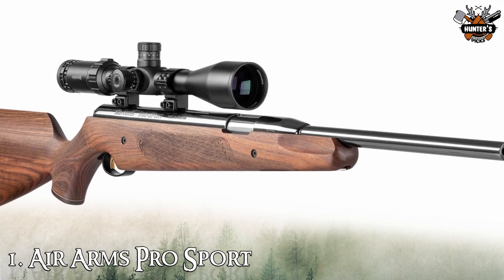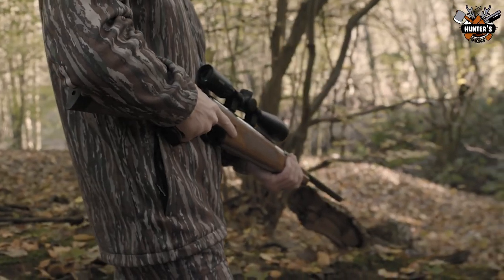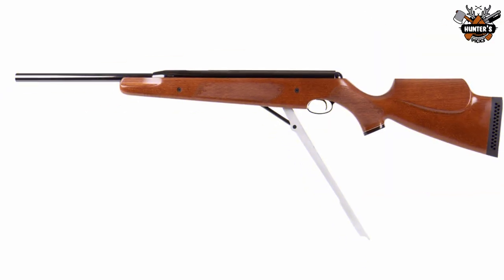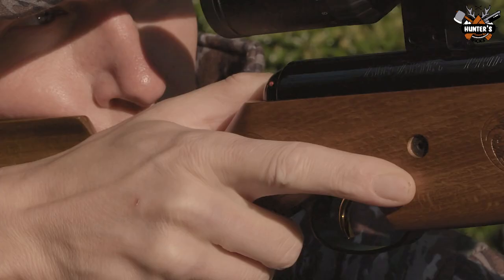Number 1: Air Arms Pro Sport. Some people would question why you would spend what's mid-level PCP money for a spring rifle, but they've probably never picked up, let alone shot, an Air Arms Pro Sport. I'm not party to the inner strategy of the East Sussex company, but I'm guessing it took the view that if someone wants a decent springer with PCP-level quality, they'll be willing to pay for the best. This rifle is perfect for shooting at targets — air guns like this are the choice of connoisseurs.